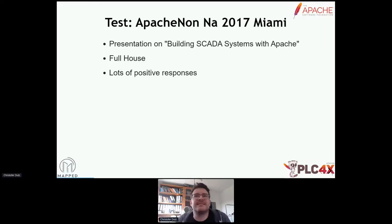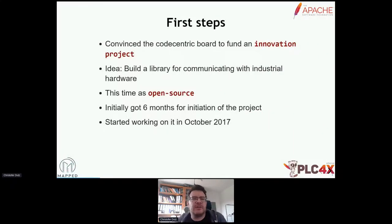So what were the next steps? I was lucky to work at a company called CodeCentric at that time, and they had something they called an innovation budget — a certain amount of money or revenue gets put aside, and you can apply for it. If you get chosen, it's sort of like an internal Shark Tank. I pitched the idea, they liked it. The idea was to build a library for communicating with industrial hardware, but this time to do it open source. Initially they gave me six months to work exclusively on this. In the end, they gave me three and a half years to do nothing else but push this project. So I started working on it in October 2017.